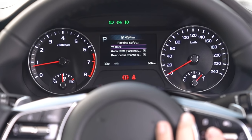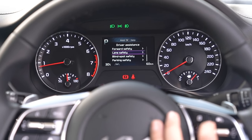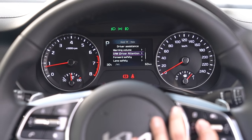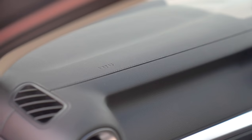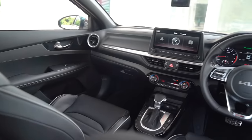All of these safety systems make their debut in the Cerato, in addition to systems that keep you in your lane, help you when reversing, or even stop you from drifting off. Both models also come with six airbags, meaning the new Kia Cerato is safer than ever before.